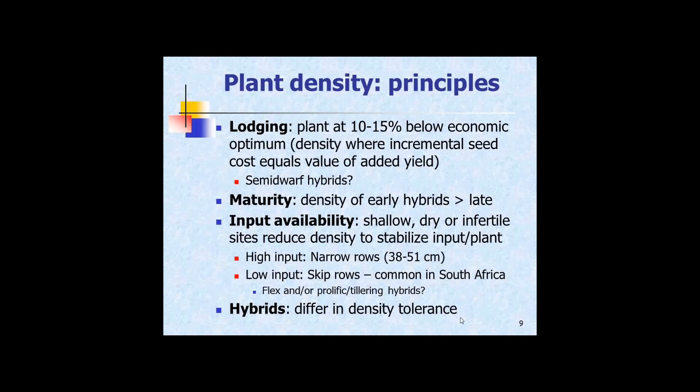Conversely, in high input situations you could go to narrow rows — there's a lingering interest in rows considerably less than the usual 75 centimetres, going to half that or 20-inch rows. Under low input conditions you'll pull density way down — it could be skip rows or very wide rows, wide enough to drive a Volkswagen through, as a way of conserving moisture and slowing evaporation. Along with that, there's the use of hybrids with the ability to flex — when rain comes and you've committed to wide rows, prolific hybrids can exploit the available resources, potentially giving you multiple ears per plant.